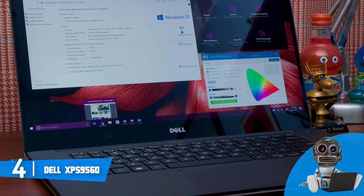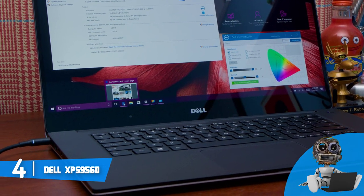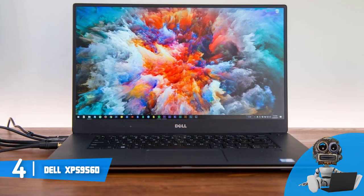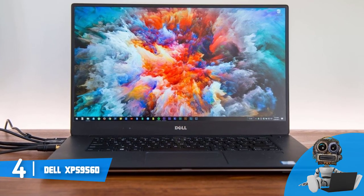Moreover, the battery life is great for a 4K display, so you can expect 6 hours of usage, and of course, if you see that the battery is running low, you can always take advantage of the charger.